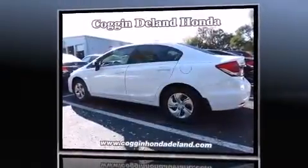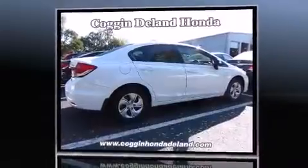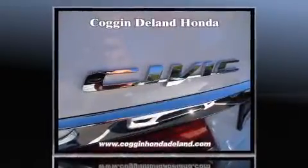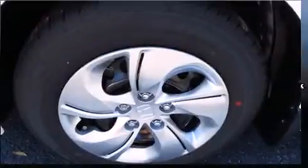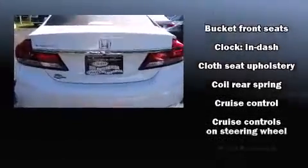Honda infused the interior with top-shelf amenities such as delay-off headlights, a trip computer, and one-touch window functionality. You and your passengers will enjoy the stereo system, which includes a CD player with MP3 capability and four well-positioned speakers.